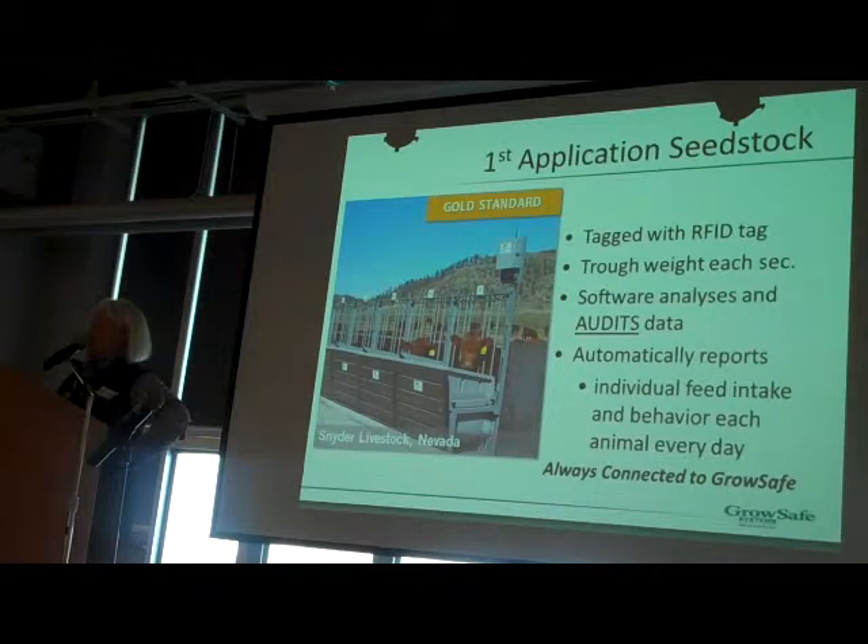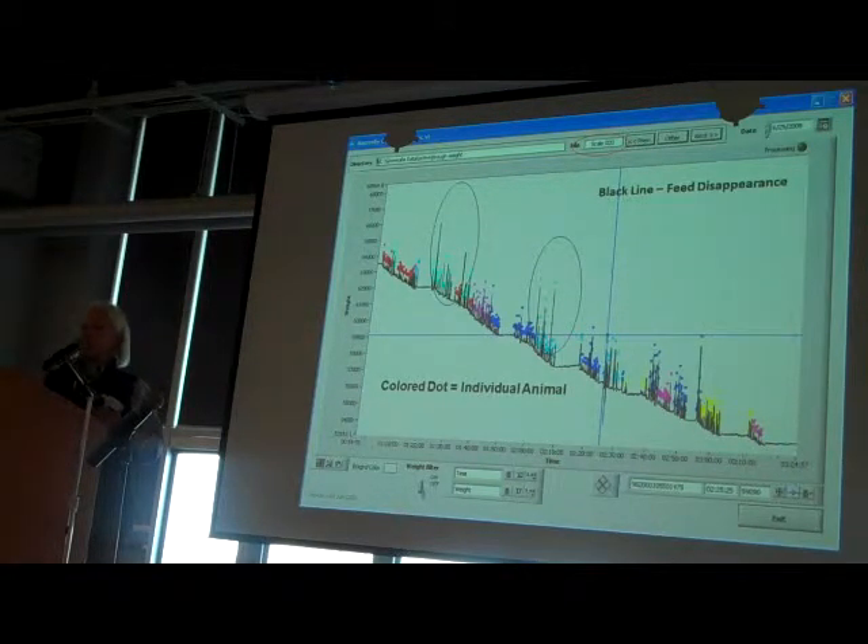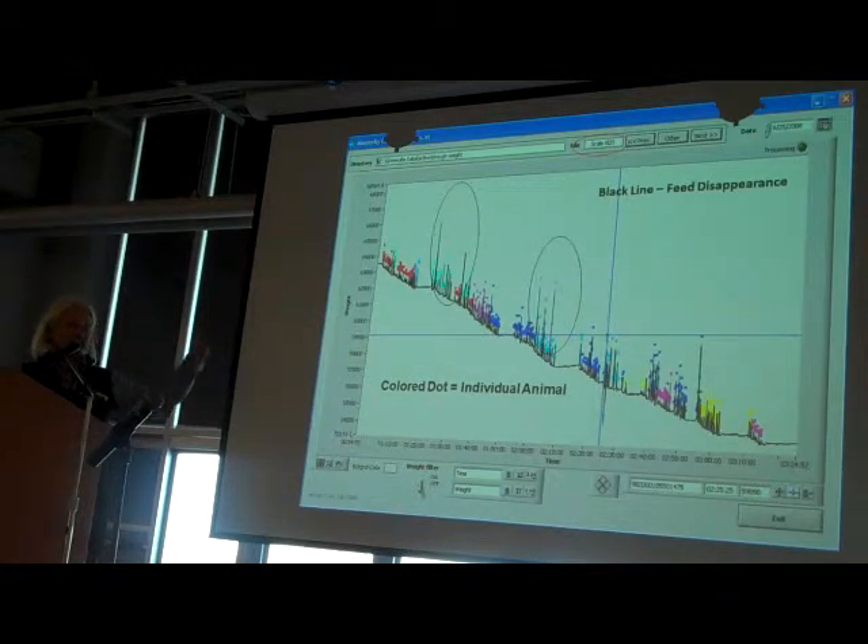That system you see was our first system. One of the things talked about today was behavior, and I wanted to show you a little about the behavior data we collect. What you're looking at is feed disappearance from one trough. The black line is the feed we're measuring; the colored dots are one second of measurement, and each color represents a different animal. Each animal has almost an individual feeding signature.